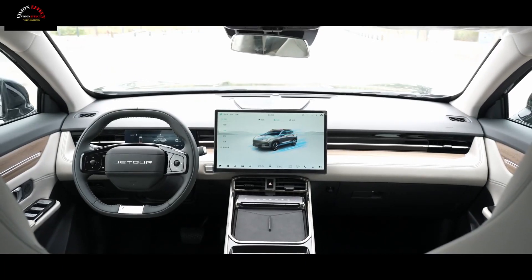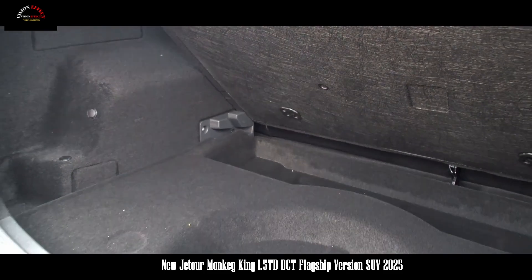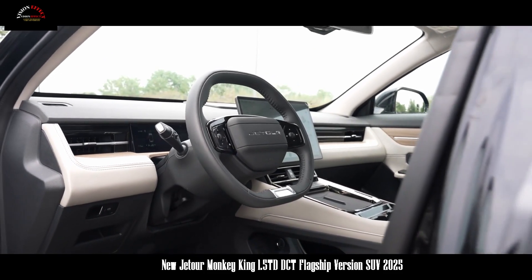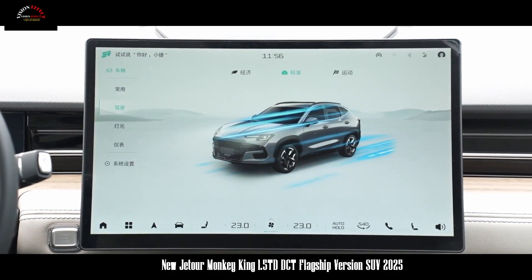The middle and high-end models are upgraded with 360-degree panoramic images, transparent chassis, openable panoramic sunroof, heated steering wheel, mobile phone Bluetooth key, and electric driver adjustment with heating and ventilation.